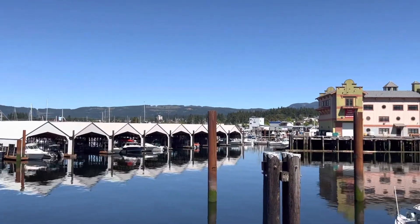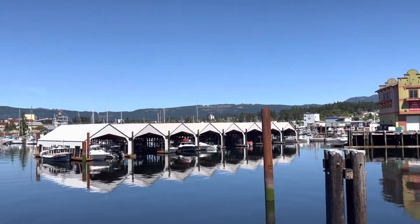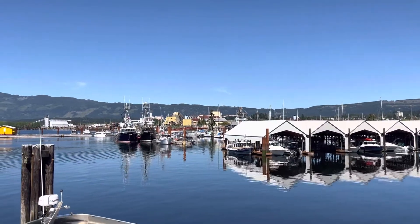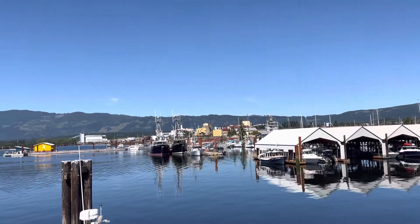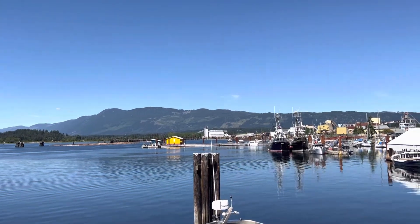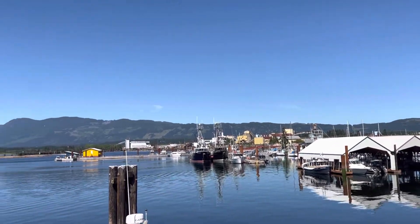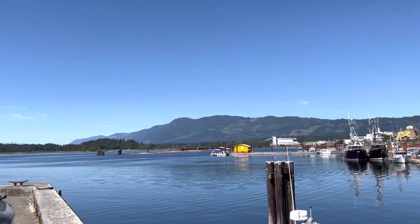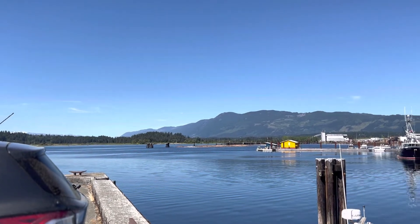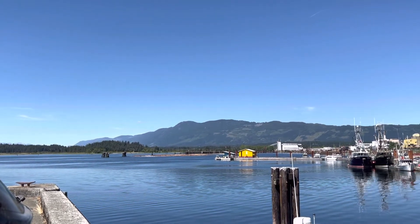Way in the background you can see the high rise — Port Alberni's only high rise. Over there is the old Somas Mill in the background, and further on is the pulp mill. Over there is called Fisherman's Wharf, with commercial boats, a gas pump, and some boomed-up logs. Following up that way is the Somas River, where we were yesterday.